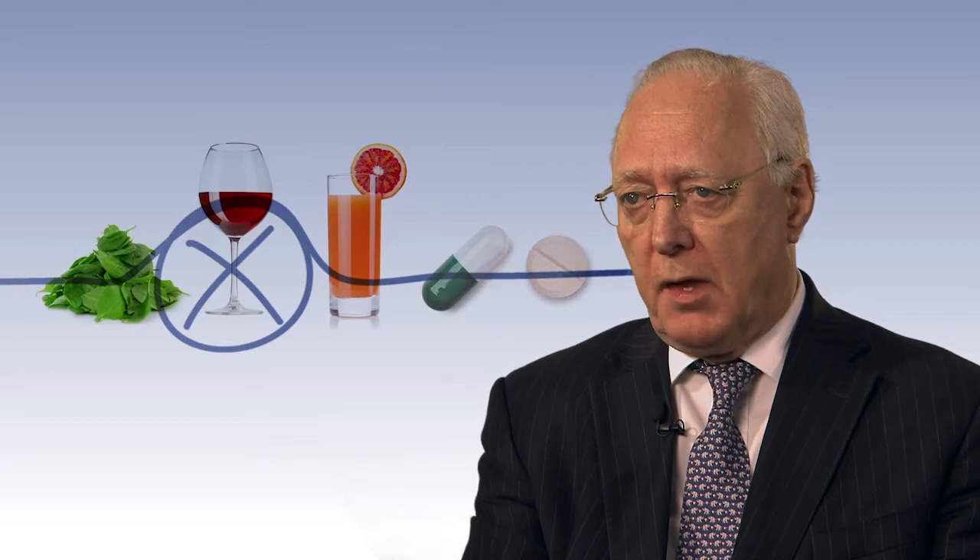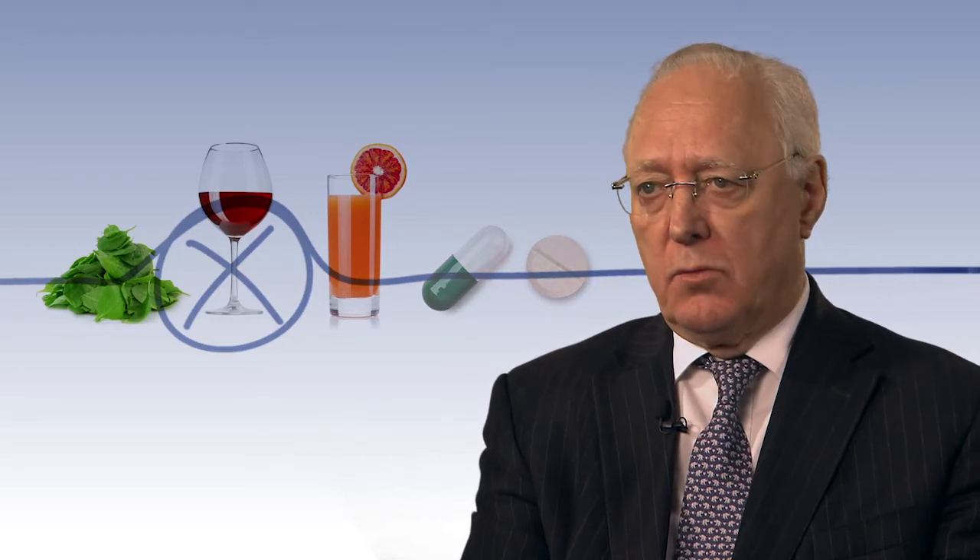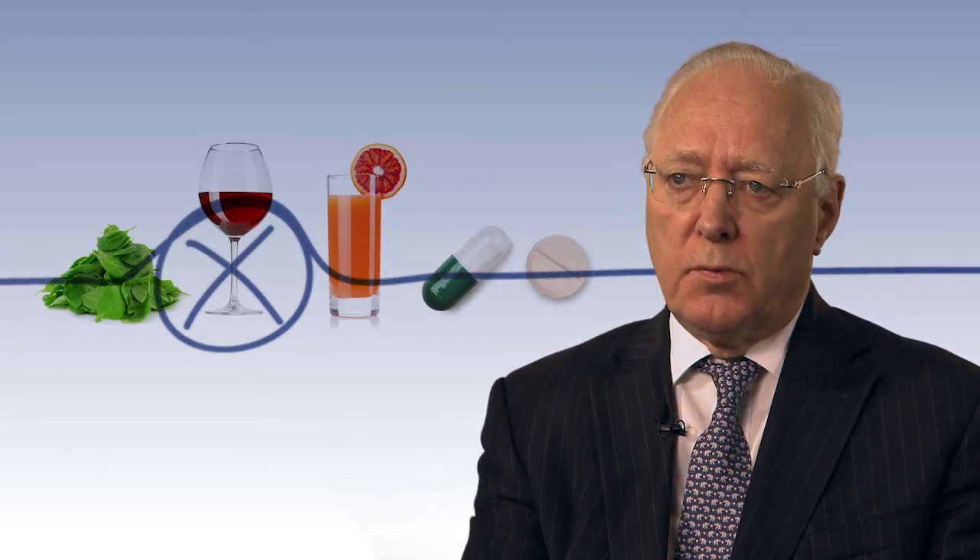There are also many drugs which are prescribed for all sorts of things that interfere with the way that warfarin is used in the body, and they may increase or decrease the level of warfarin and therefore the INR.